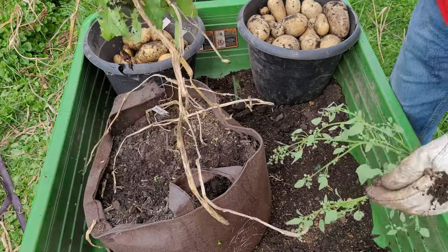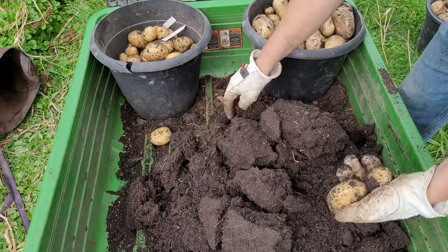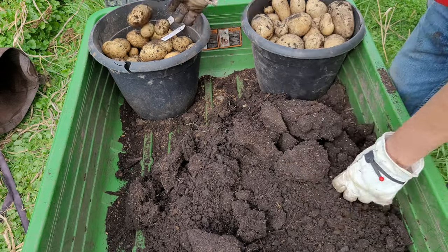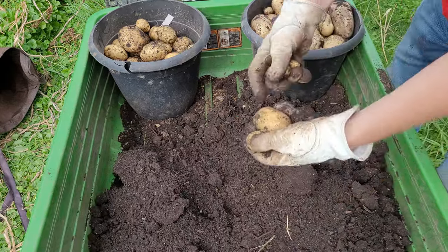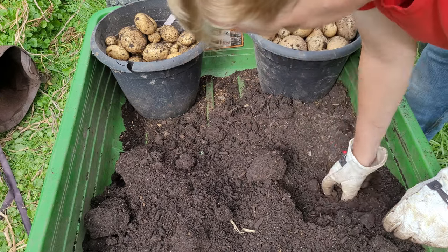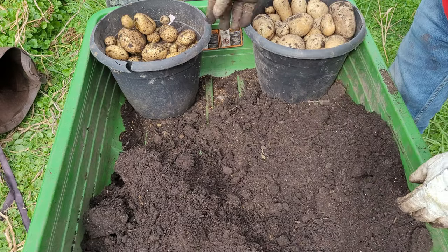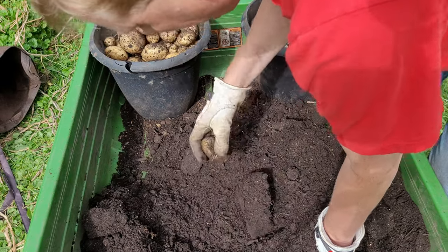They should come out really easy. Another Prada. Some nice easy pickings on the top here — it's probably one of the biggest Pradas I've had so far. Harvesting from the root pouches is much easier than digging them out of the ground. And because you separate each variety into each pouch, it's really easy to determine which variety you just harvested, if you have more than one variety in a close area.